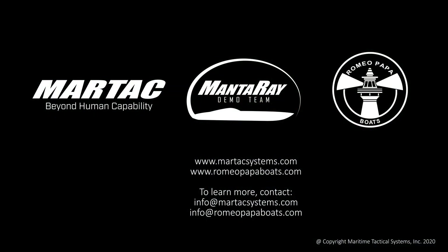MARTAC and Romeo Papa would like to thank the University of Southern Florida, the Port of Tampa Bay, and everyone in attendance for making this a very accessible demonstration. Thank you for your interest in our product, and feel free to reach out to us with any inquiries you may have.